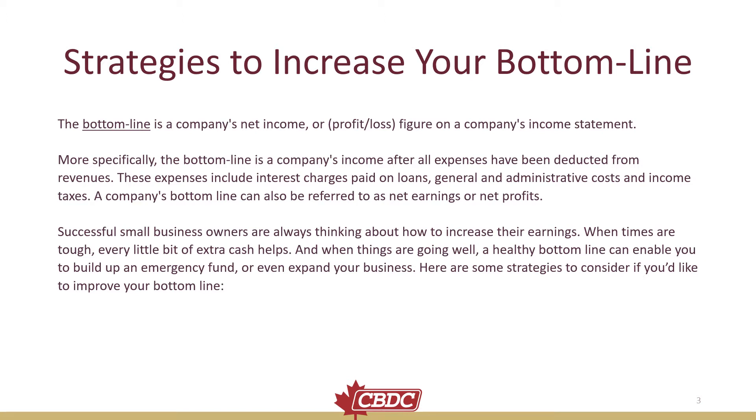Successful small business owners are always thinking about how to increase their earnings. When times are tough, every little bit of extra cash helps. And when times are going well, a healthy bottom line can enable you to build up for an emergency, or to even expand your business. Here are some strategies to consider if you would like to improve your bottom line.